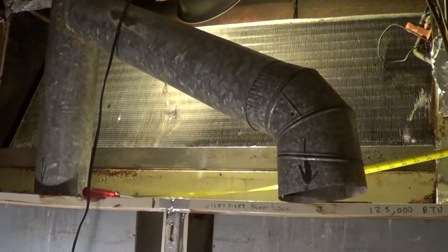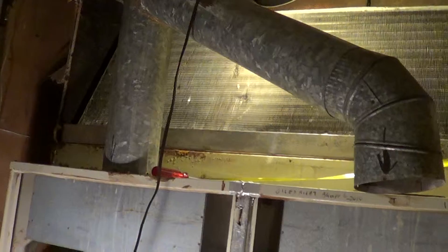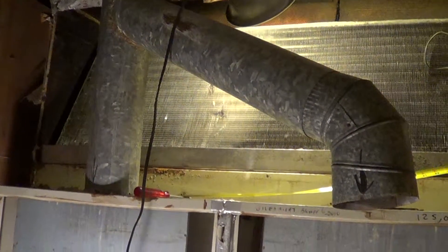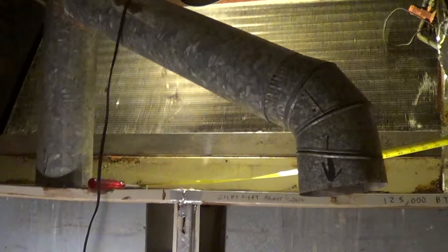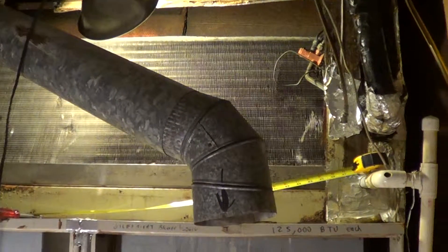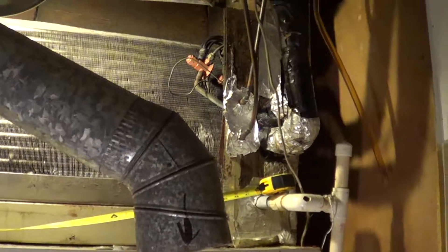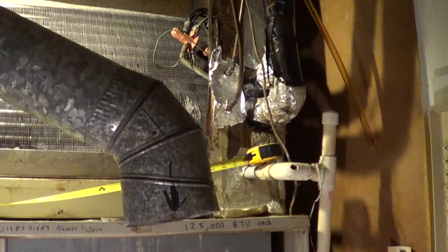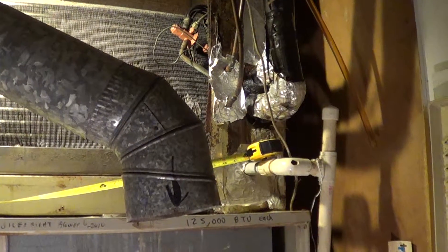Normally in a setup like this you put one evaporator coil above each unit, but if you Google that coil it seems like it doesn't show up or it's probably obsolete. It's one 10-ton coil made up of two 5-ton coils mechanically connected together into one giant A-coil. If anybody knows the part number or has some advice, please post it. This is a Carrier from 1985 paired with a Rheem from 1994.